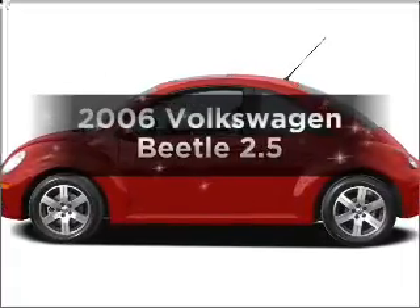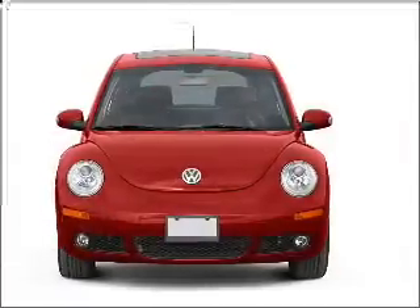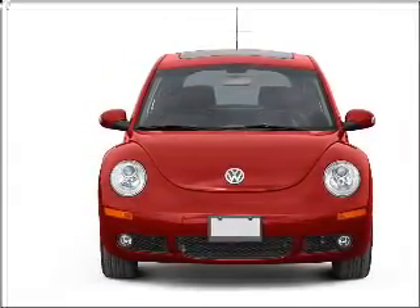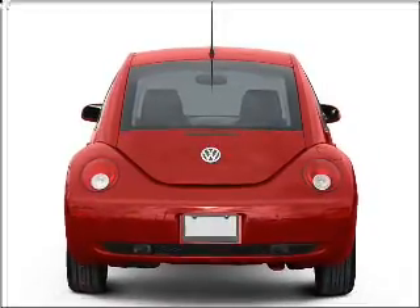Introducing the 2006 Volkswagen Beetle. This is the set of wheels you've been looking for, with a reliable engine connected to a smooth shifting transmission. Premium wheels lend a distinctive appearance, and anti-lock brakes help you bring your vehicle to a safe stop.